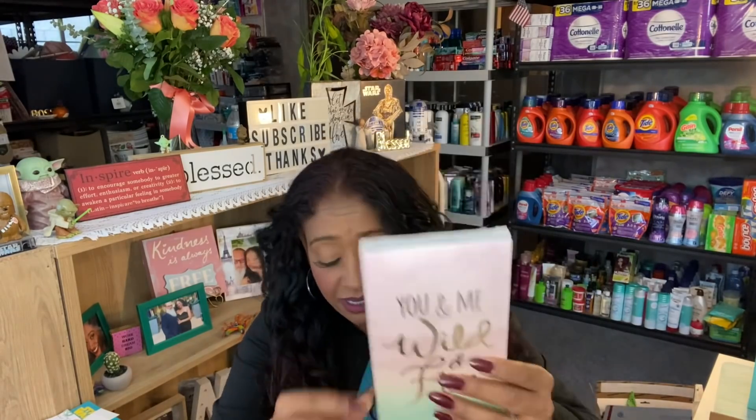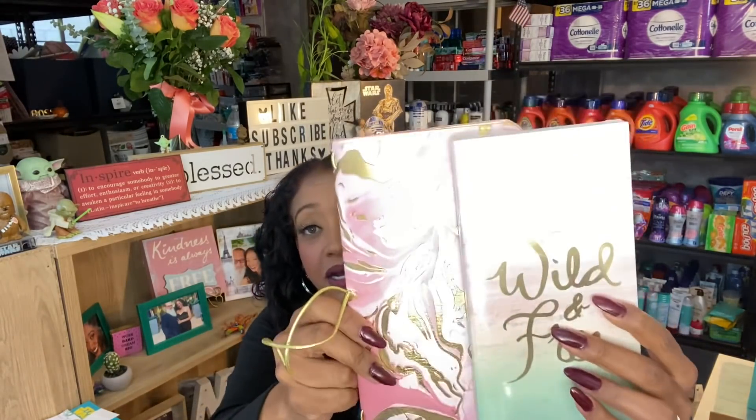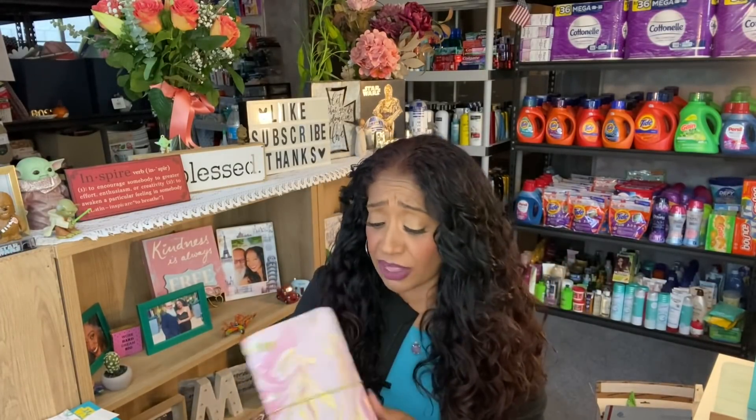There's another pocket right here on the outside of the planner. I also picked up this three-piece notebook set, which comes with a monthly and weekly layout, blank pages for notes, and lined paper. This one says 'You and Me, Wild and Free.' This is what the planner looks like — I'll let you open it yourself — but you can basically use this to plan out your deals.